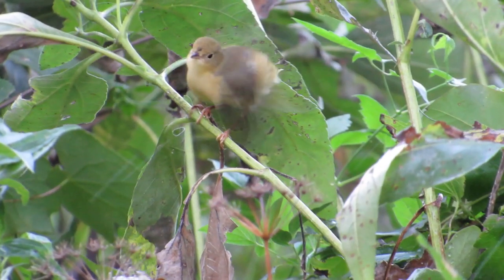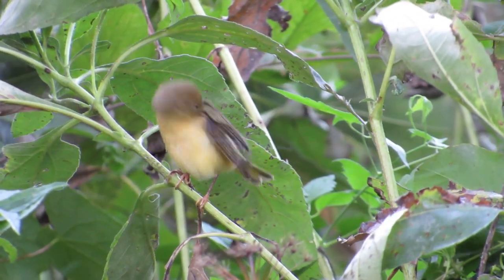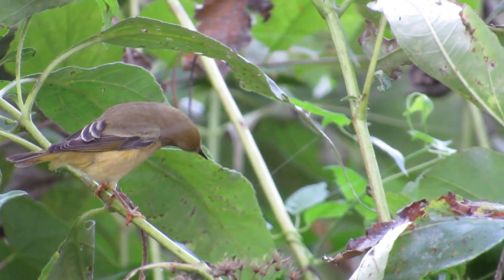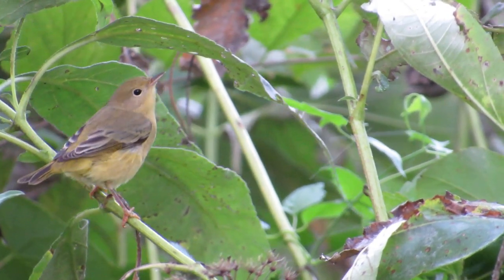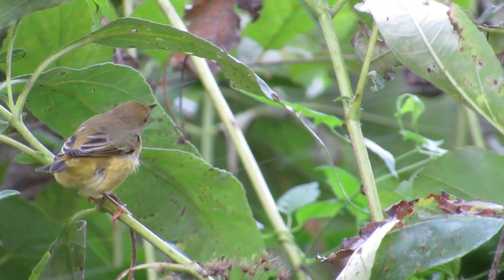I believe this warbler is a yellow warbler. Yellow warblers are quite variable in color — some are grayish while others are brownish, but some are bright yellow. Note this bird's brownish back and pale yellow breast with faint streaking. It also has a relatively long tail.